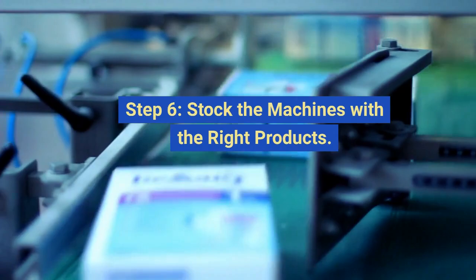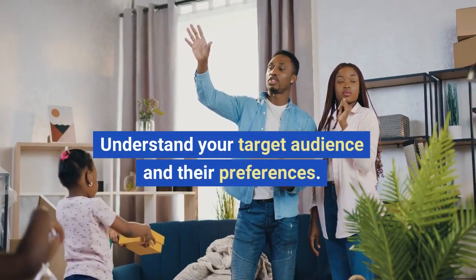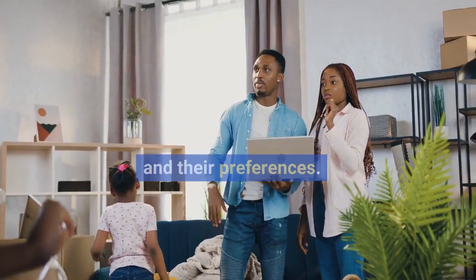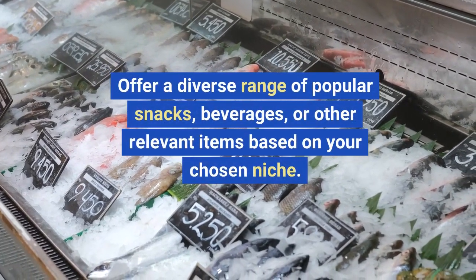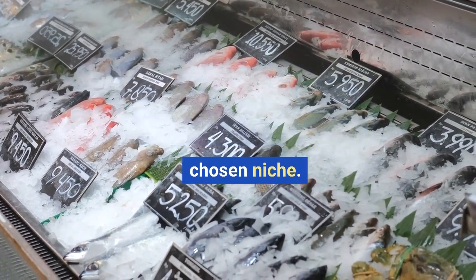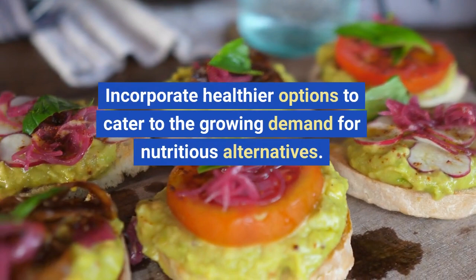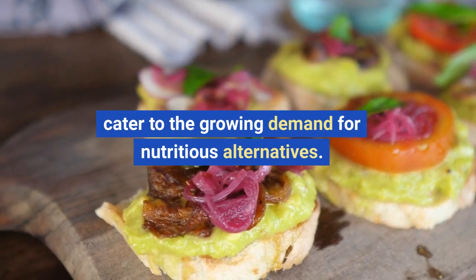Step six: stock the machines with the right products. Understand your target audience and their preferences. Offer a diverse range of popular snacks, beverages, or other relevant items based on your chosen niche. Incorporate healthier options to cater to the growing demand for nutritious alternatives.